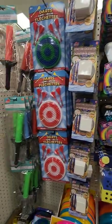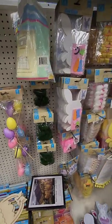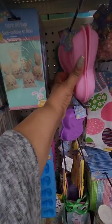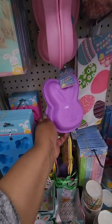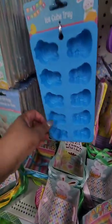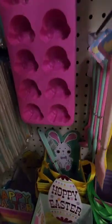This location still has some gnomes left and they still have the moss bunnies. This is the first time I'm seeing the silicone bunny molds — seeing three different colors. They also have the Easter spatulas, ice cube trays with a bunny head, and a bunny bottom.